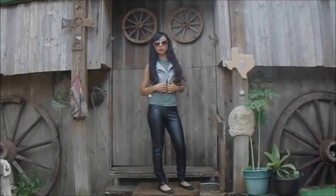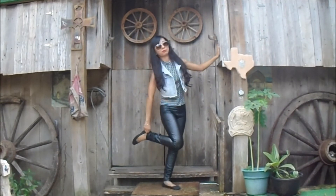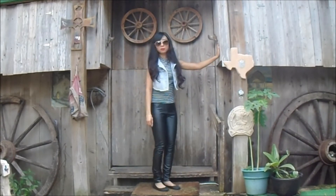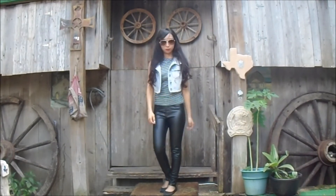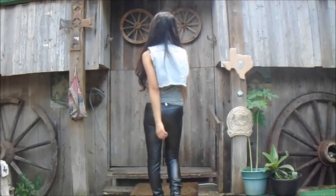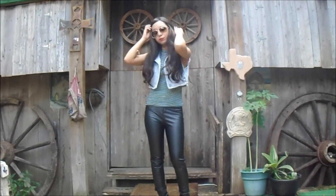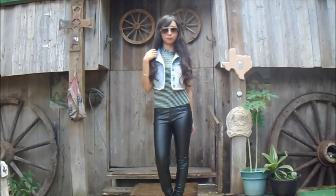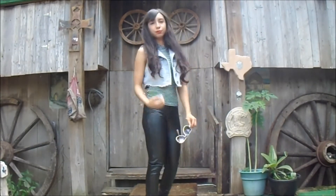This next outfit is a striped pink top with black leather pants and black flats. I also added a vest to give the outfit more style so it wouldn't be plain, and I added sunglasses as well. You really don't have to wear sunglasses if you don't want to.